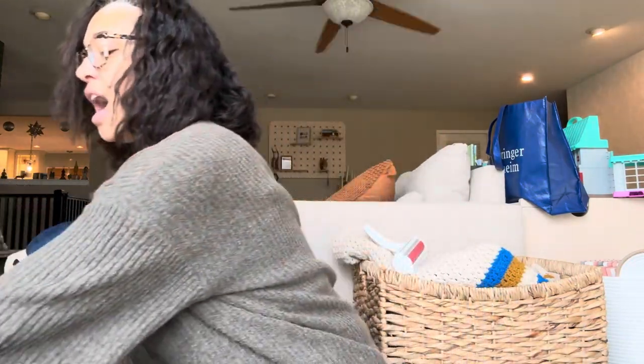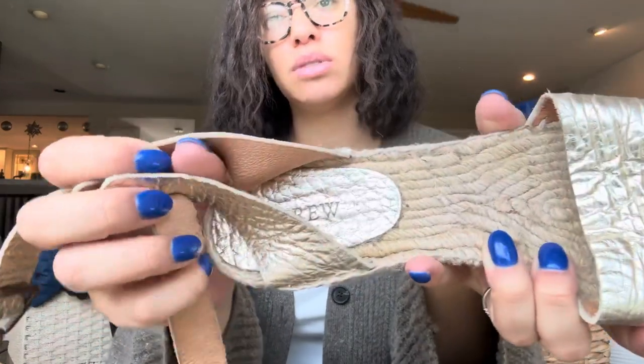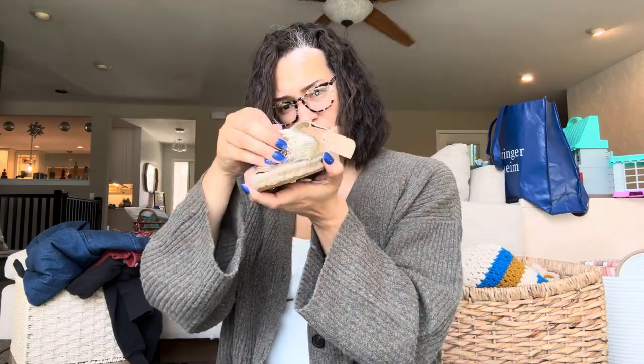I was excited about these shoes as well. I have not sold a shoe from the brand J.Crew. I love selling J.Crew, but I've just never sold their shoes. And I'm pretty sure it's leather — upper leather, lining leather — which is pretty sweet. How cute are these for the summer? Someone needs these for a trip. They are a size 9.